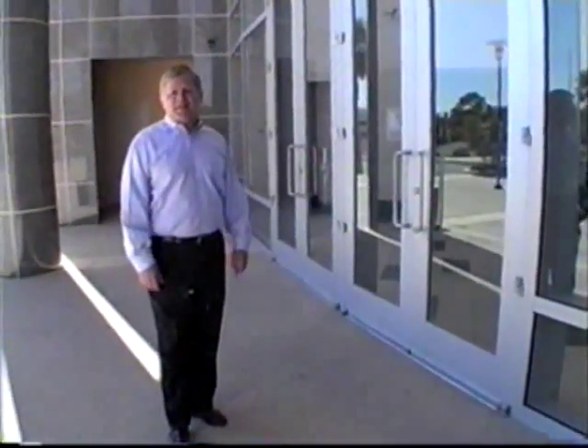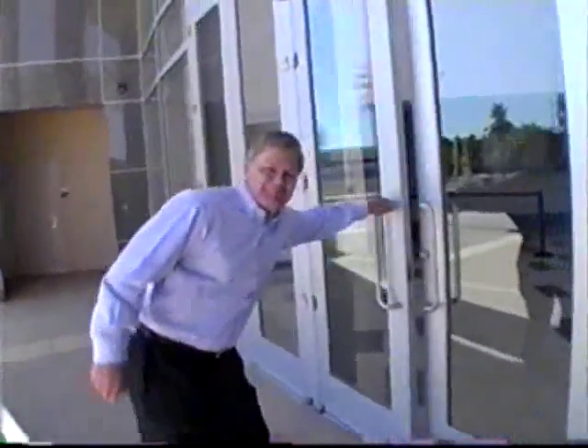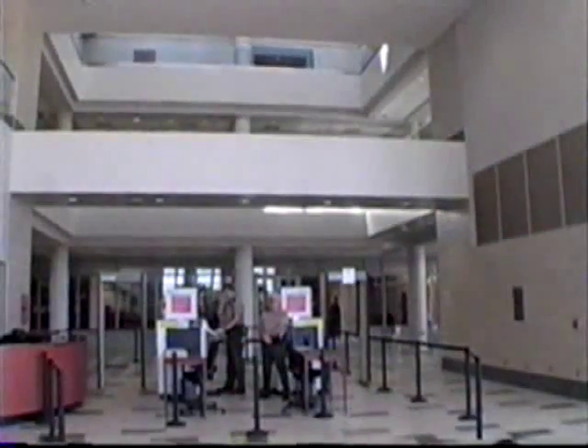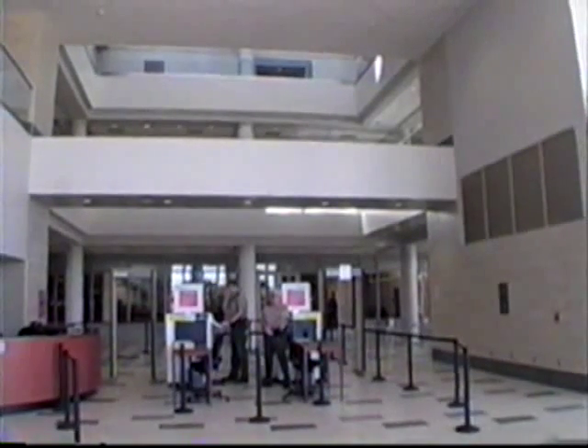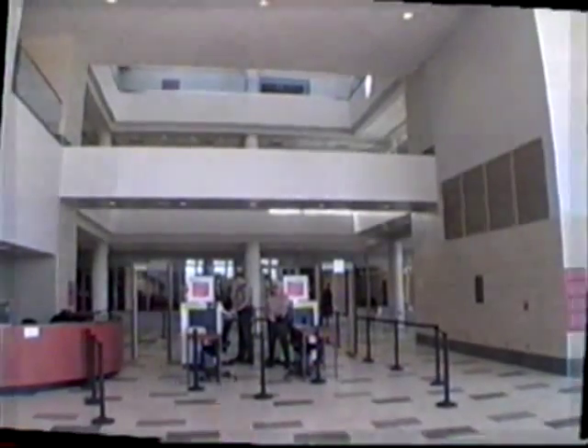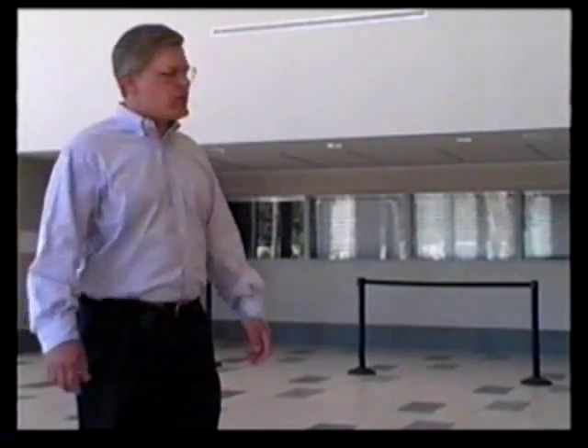Let's start our tour appropriately enough at the front door of the courthouse. Here we go, come on in. Here we are in the lobby of the facility. We're going to have a tour of the courthouse, and I'd like to introduce you to our first guest, Michelle Cramden, who is the trial court administrator. Welcome, and thank you for being here on this Saturday morning.